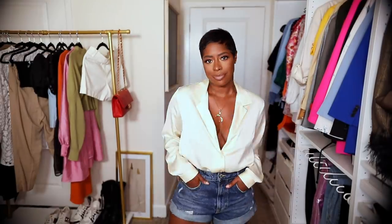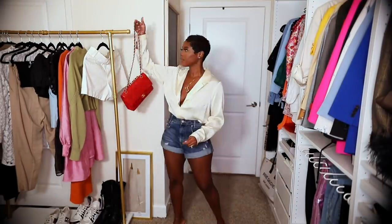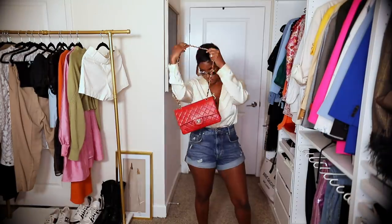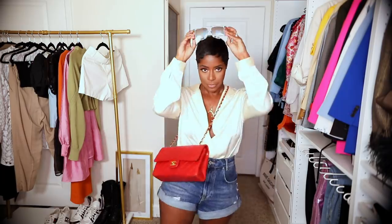Next up is one of my favorite looks to wear in the summer — some type of silky shirt paired with denim cutoffs. I like the cuff option because it just makes it a little more dressy. I paired it with my Gucci loafers which are extremely comfortable, and this color I get the most use out of in the summer. I gave it a pop of color with my red Chanel bag and my Louisville sunglasses.